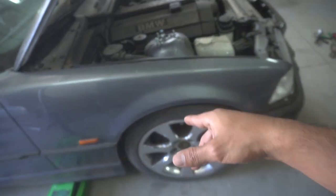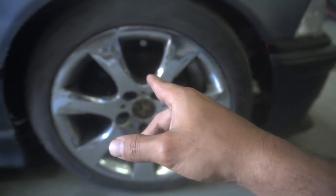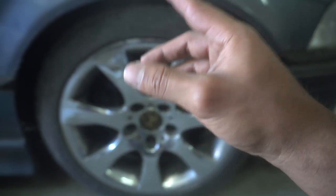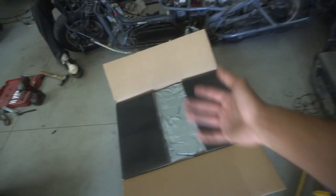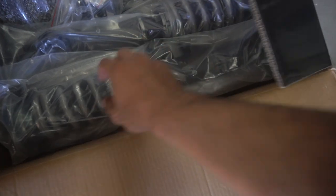Big shout out to Max Speeding Rods — they hooked your boy up again with another set of coilovers for the E36. If you guys watched the last coilover install, I have the SP1s on here — the blue coilovers. I rode them to Vegas and they rode amazing. Now they gave your boy the most upgraded coilovers in the line — the T1s. Here they are, silver grayish. Let's look at the differences.